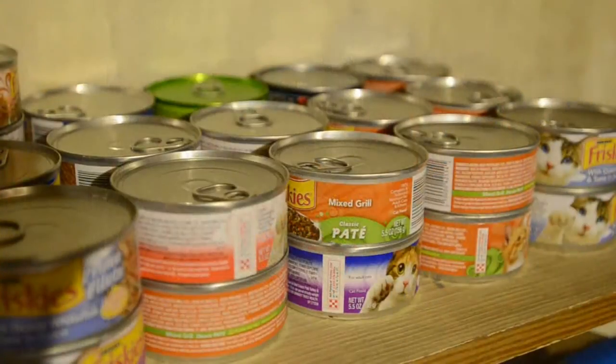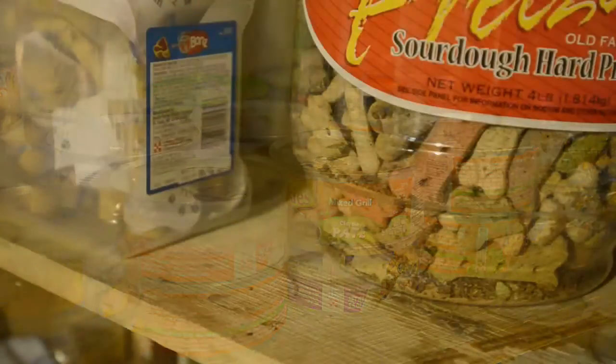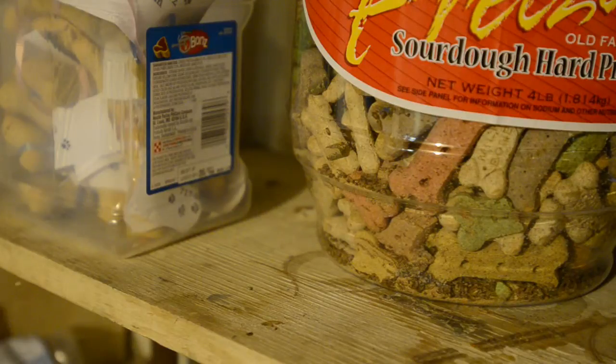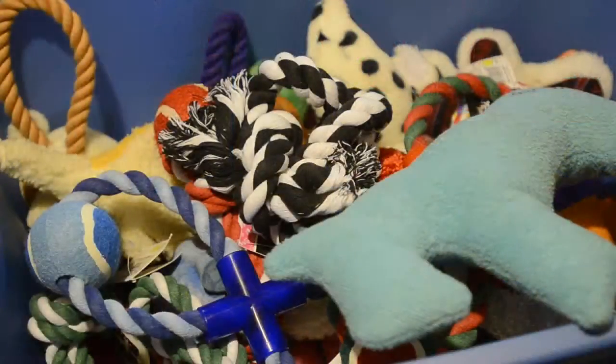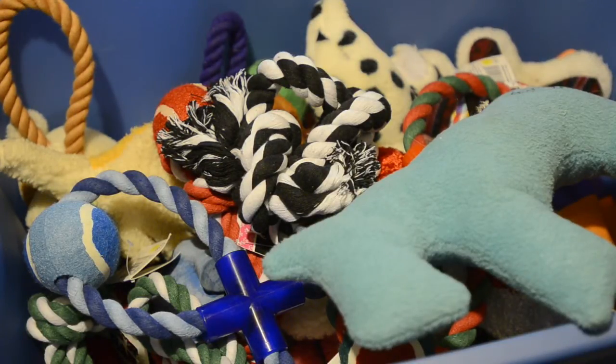This is our third year doing the Needy Pet Drive. The last two years we've helped 30 animals. The collection is up and running right now, and people drop off donations to my front porch. Then on the 17th of December this year, we will deliver to everybody that's called and said they need help — with food, litter, or whatever they need. Treats, leashes, toys — they get a bag of all that put together by us.